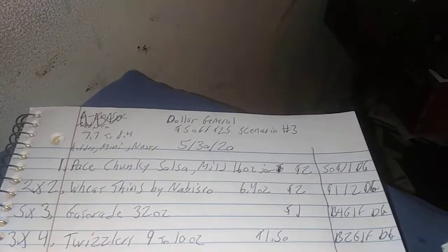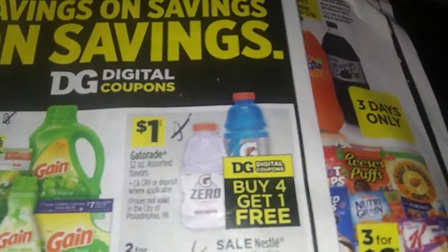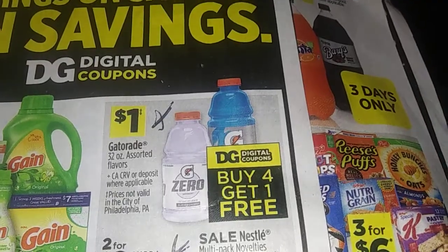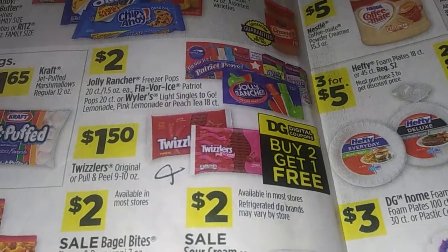Then the Twizzlers — the Gatorade's in here too. Gatorade's right there for the 13 ounces, buy 4 get 1 free. Then the Twizzlers is right there, $1.50 for the original.